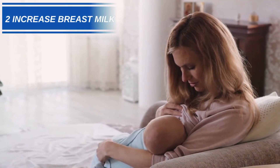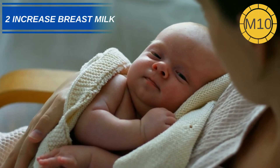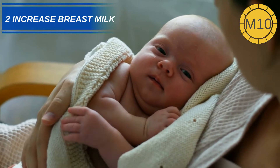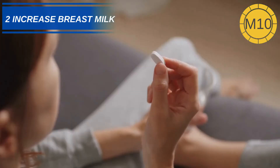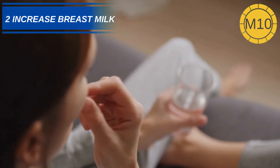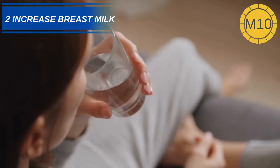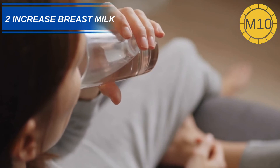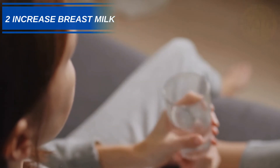Number 2: Increased Breast Milk Production. Lactating mothers taking milk thistle can see a large increase in the amount of milk they are able to produce. A randomized control study found that taking a 420mg supplement of Silymarin over 63 days resulted in an increase of 64% of breast milk.